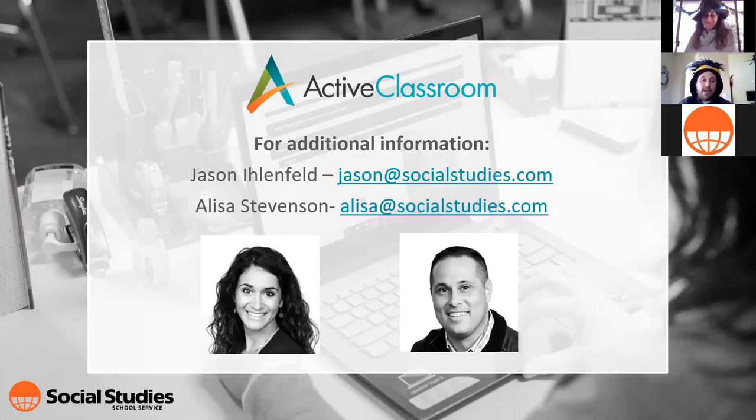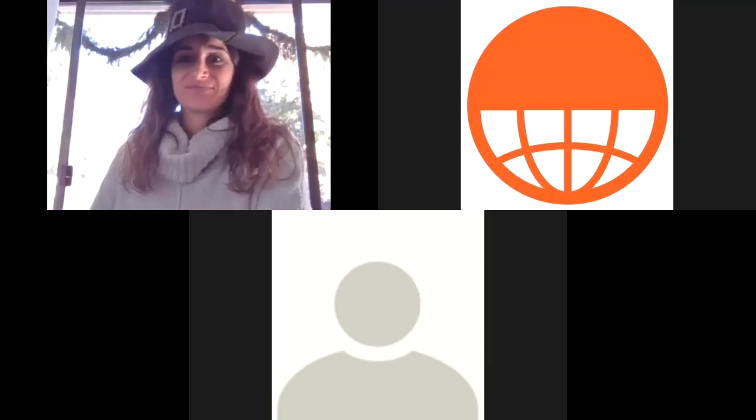Please go to socialstudies.com to register. Our contact information: Elisa Stevenson at elisa@socialstudies.com and Jason at jason@socialstudies.com. Thank you so much for joining us — but wait, before we go, we used the randomizer and the winner of the $50 gift card is Carl Francis from Cesar Chavez Middle School! Congratulations — please stick around to give us your email address so we can send that to you.